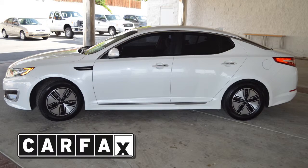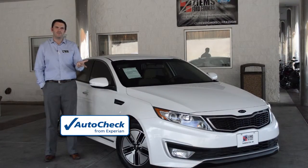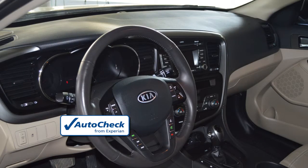It has a clean Carfax and a clean auto check. It's a one-owner vehicle with Sirius radio. It has the UVO Bluetooth system and it's equipped with a backup camera.